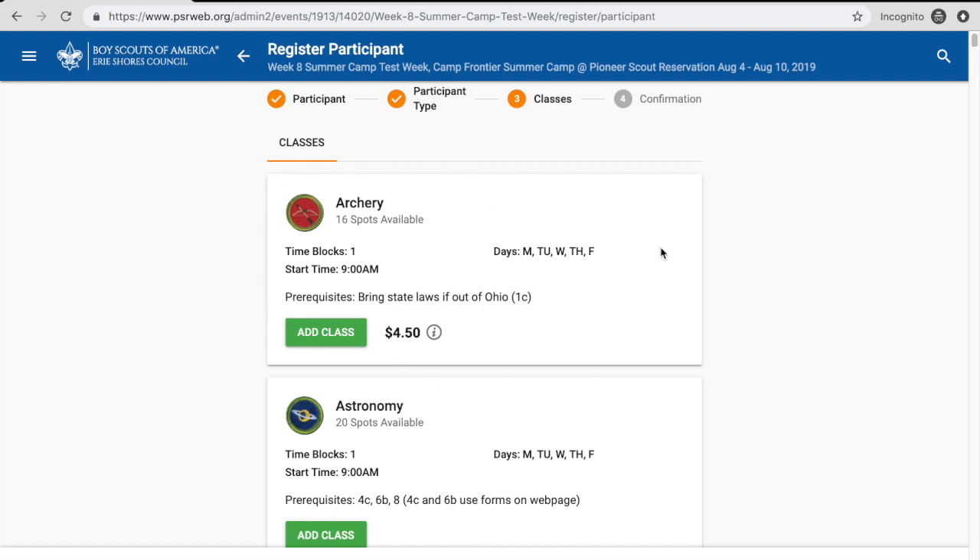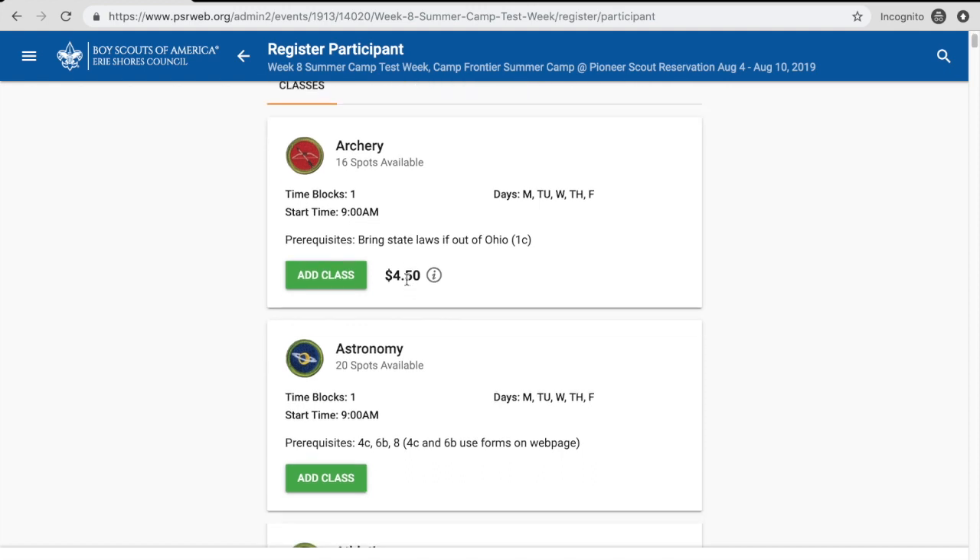Looking at this class tab — Archery is offered at 9 a.m. in time block 1. There are 16 spots available, so nobody has signed up yet. As people sign up, it'll show you how many remaining spots are available in real time as of when you clicked into the classes page — it refreshes each time you go in. These are the days it's offered: it's every day of the week. Archery does have a fee — $4.50 for the Archery Kit. Not all merit badges have fees, but this one does, and that information is also in our Leader's Guide.